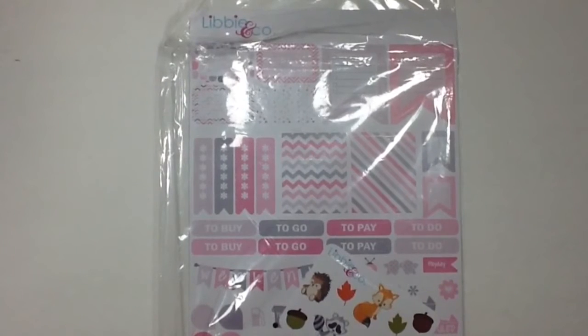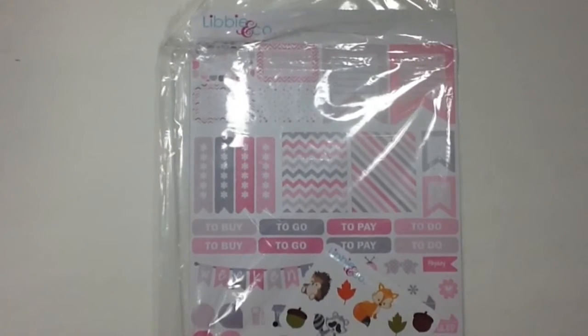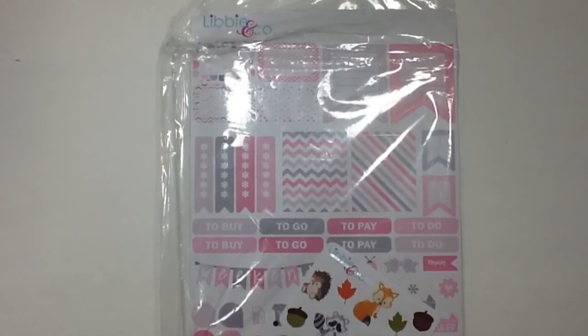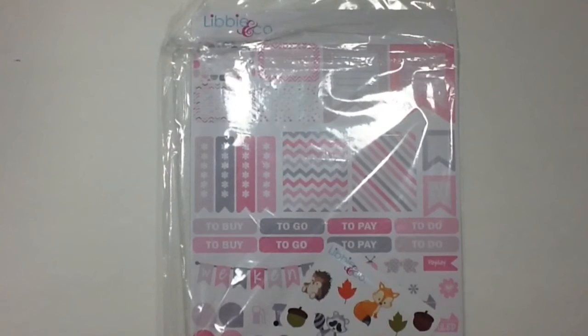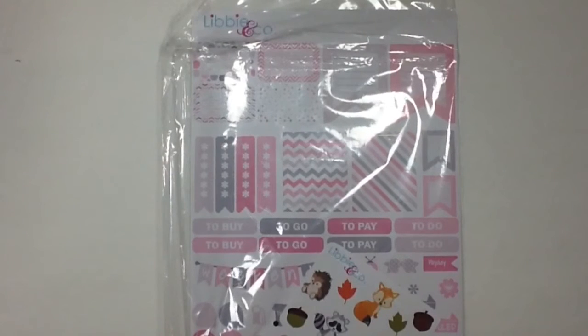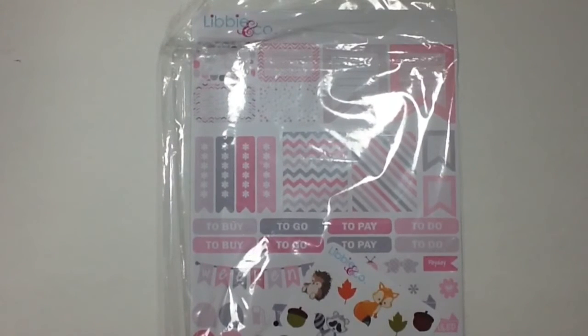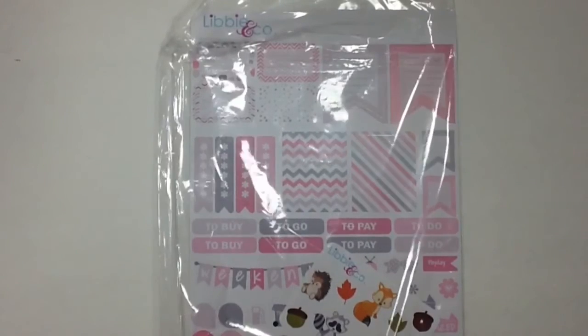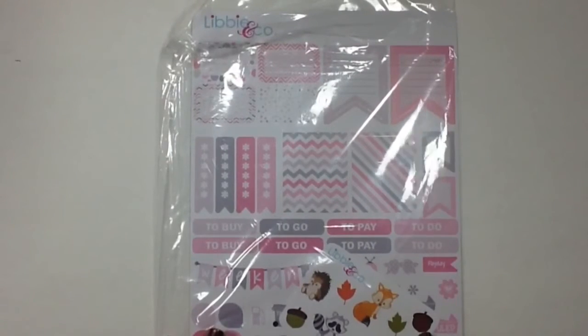Next I got my order from Libby & Co, which felt like the state of South Carolina was holding it captive for two weeks — it was ridiculous how long it took to get to me. I know she mailed them out two weeks ago but the post office was holding on to them for some reason. But I finally got them so I'm super excited to use these.